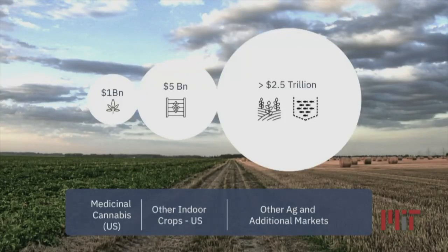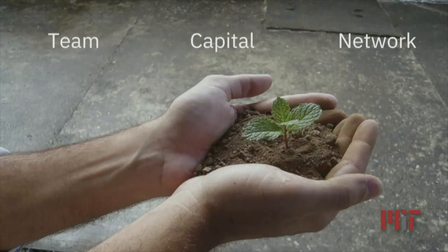We want to start with cannabis. We want to go to other indoor crops, and in the medium and long term, we want to have an impact in agriculture. If you share this mission with us, we are growing. We want to grow our team — come see us at our booth. We're also looking for more capital, and we're also looking to increase our network. We are Ataviv, growing smarter.